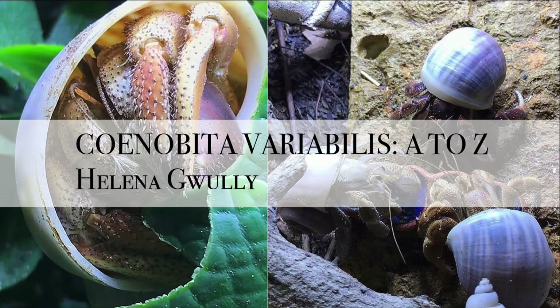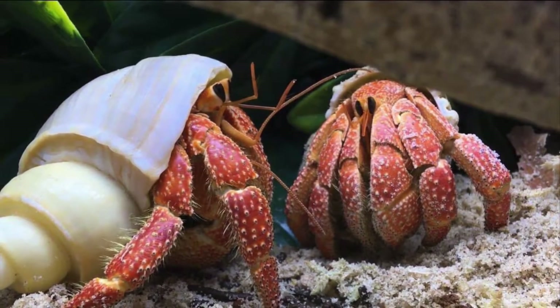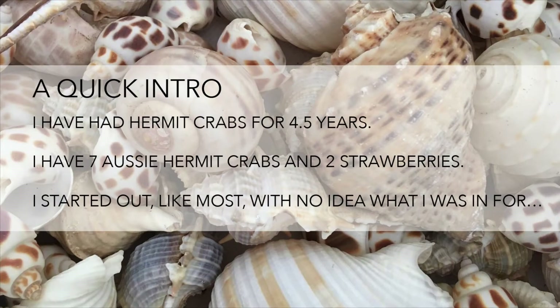Hey guys, I'm so excited to talk to you today about Coenobita variabilis. Aussie hermit crabs, I think, are probably the coolest crabs. I am a little bit biased — I do have strawberries as well — but Aussies sort of take the cake. But don't tell my two strawberries that.